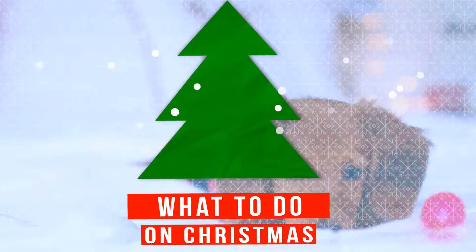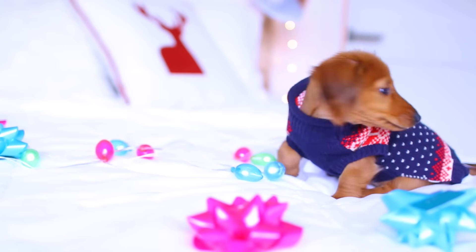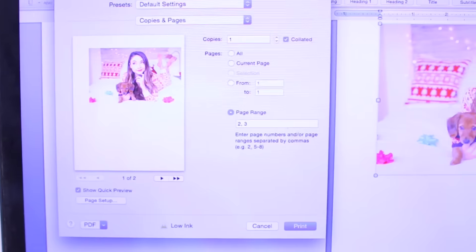And without further ado, let's get into it! This first idea is to have a Christmassy photo shoot with friends, family, or your pet. I had a Christmassy photo shoot with Piper.